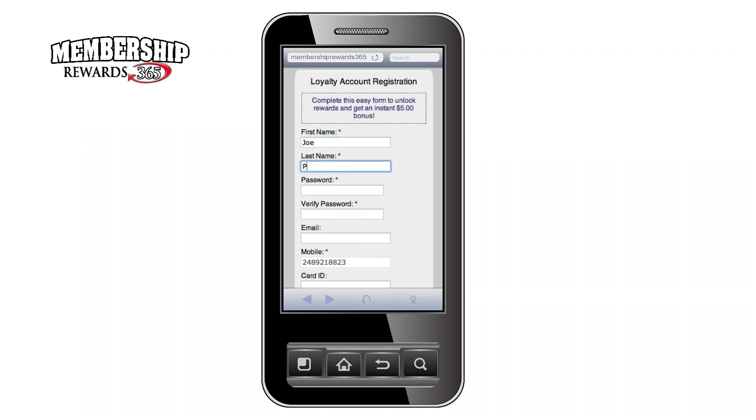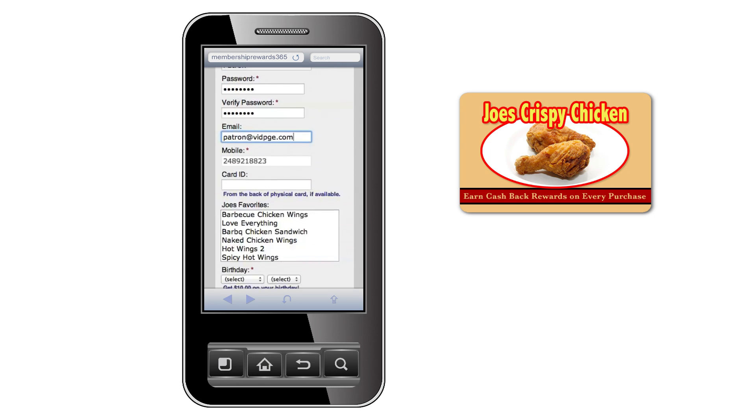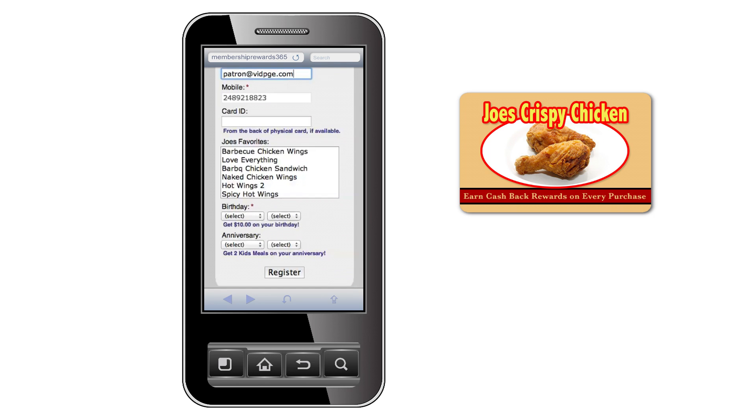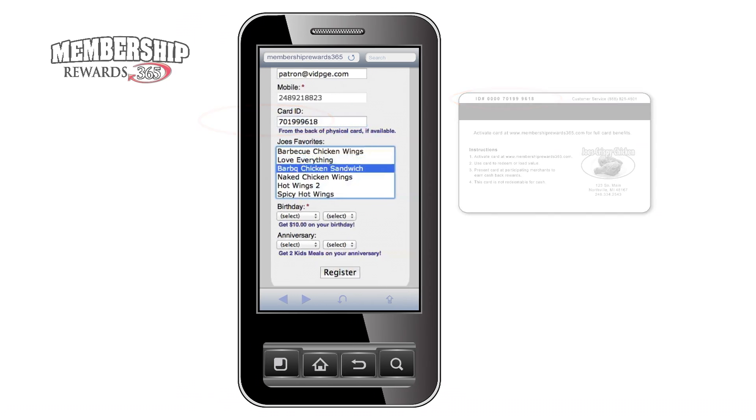The link activates a registration form where they fill out their name, choose a password, and fill in their email address. Although this is a cardless account, you can still offer your customers a plastic rewards card — some customers like the feel of carrying a card, and we offer those too. If you have issued the customer a rewards card, they simply type in the card number, or they leave the card ID box blank. Either way, rewards go to the same account.